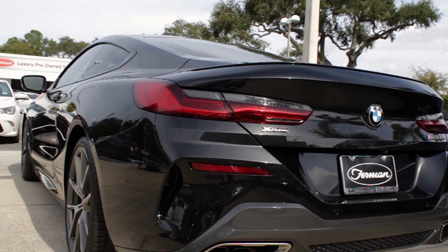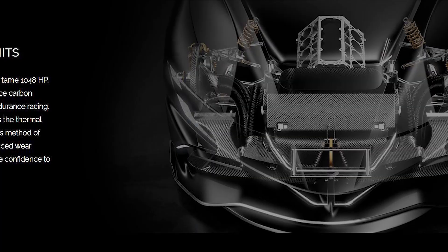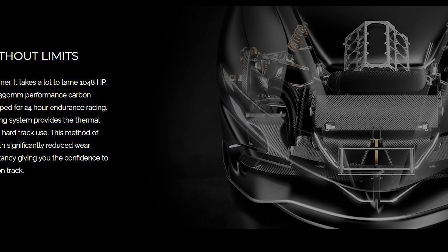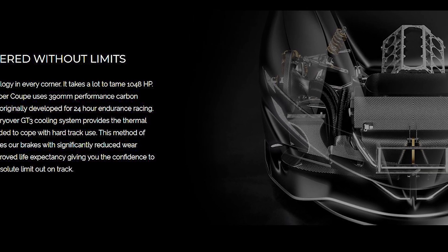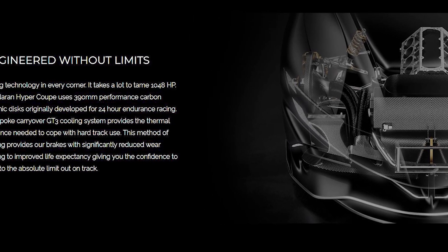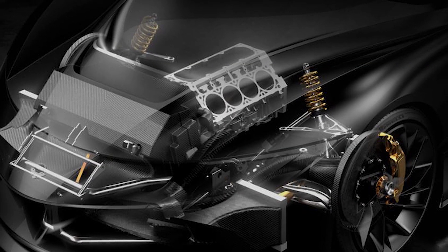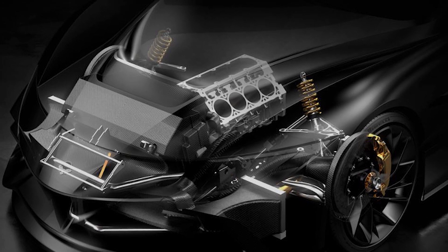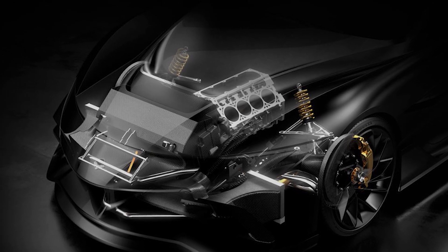The eight-speed automatic transmission gets reinforced as well, and the unique all-wheel drive system offers drivers the option to use rear-wheel power only. A series of 3D renders reveal a complicated braking system comprised of carbon fiber cooling ducts, which Neuron says will help improve both the performance and life expectancy of the 390-millimeter carbon ceramic performance discs. We can also see the double wishbone suspension arms that will help keep the Neuron planted around corners — the overall setup was inspired by GT3 performance cars.